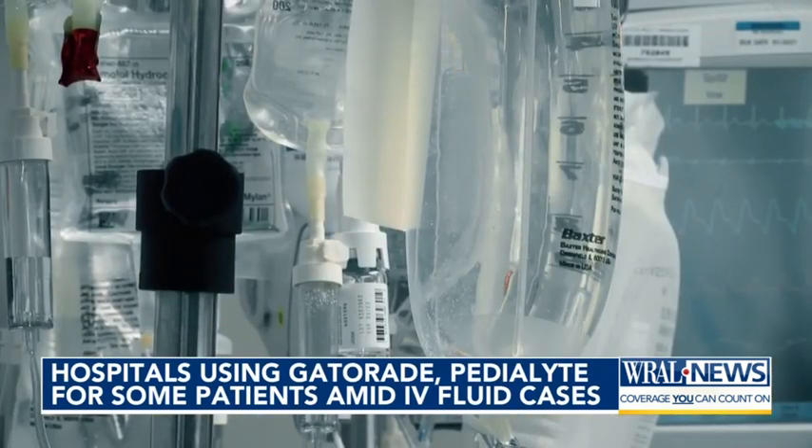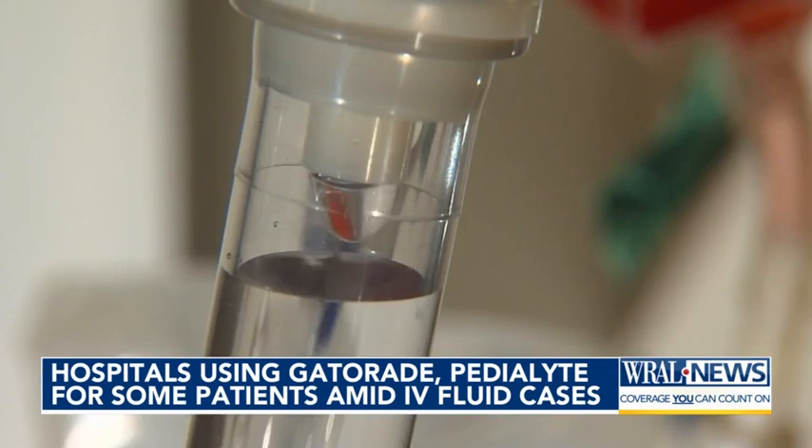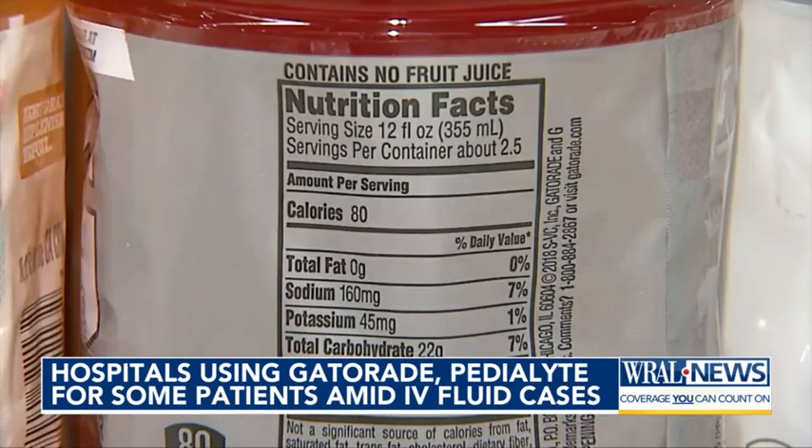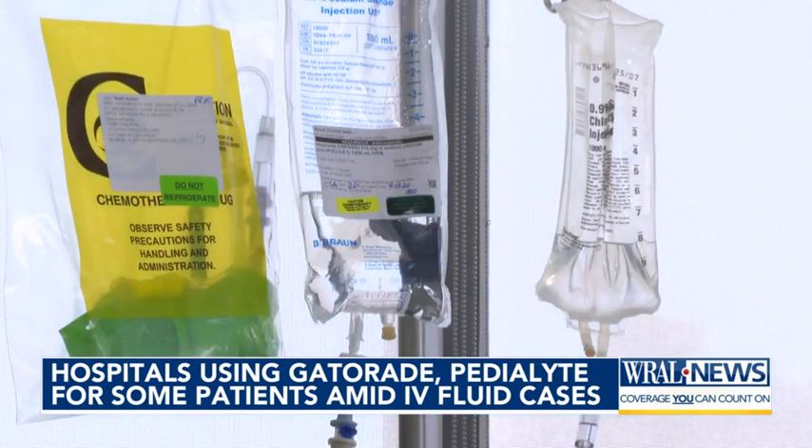To conserve supply for the most critical patients, Duke, UNC, and WakeMed hospitals say they're now turning to things like Gatorade and Pedialyte more often for certain patients. We've had oral rehydration protocols in place, and we're actually able to use those and implement that now, trying to avoid, especially for pediatric patients, a painful IV stick. Because we oftentimes don't even have to think about the availability, we are often ordering the fluid when an alternative strategy could work.